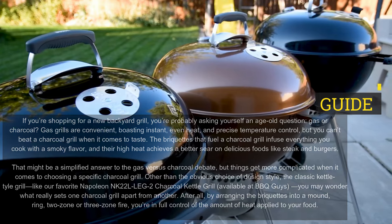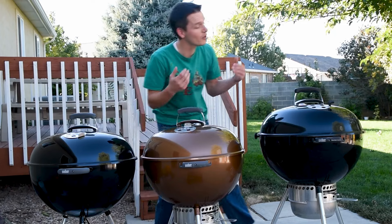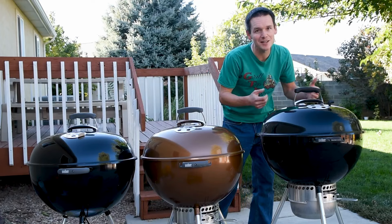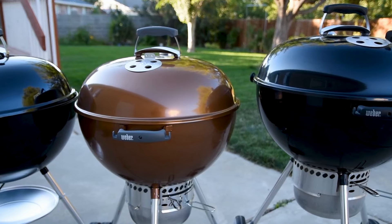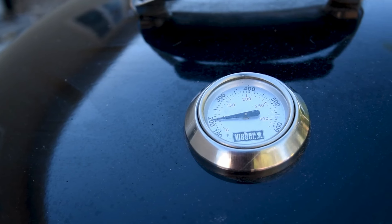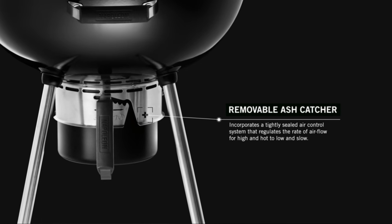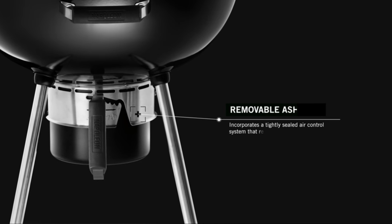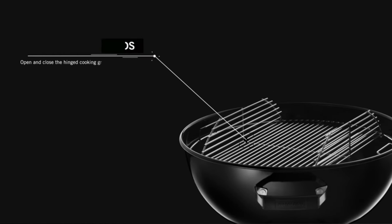That might be a simplified answer to the gas versus charcoal debate, but things get more complicated when it comes to choosing a specific charcoal grill. Other than the obvious choice of design style — the classic kettle-style grill, like our favorite Napoleon NK22L Leg 2 Charcoal Kettle Grill — you may wonder what really sets one charcoal grill apart from another. After all, by arranging the briquettes into a mound, ring, two-zone, or three-zone fire, you're in full control of the amount of heat applied to your food.